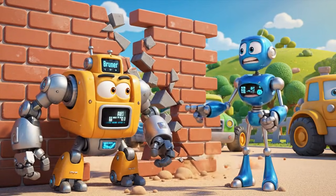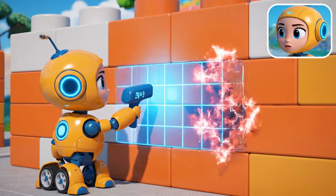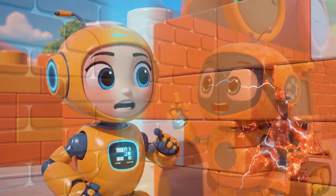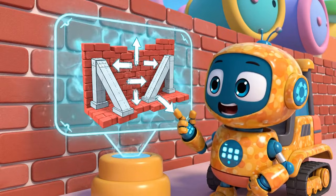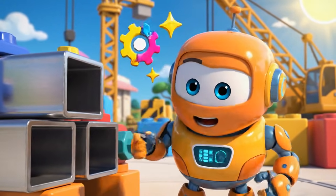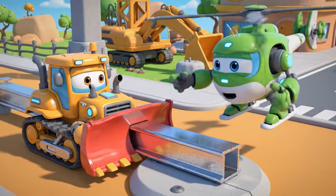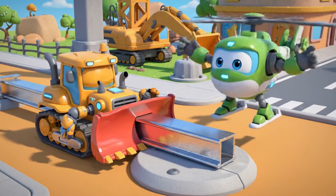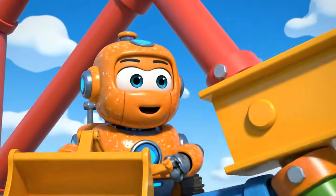No, Bruner — stop! You're making it worse! The wall has lost all its structural integrity. We need to support it from the outside — engineering! We need to build buttresses: angled supports that push against the wall to hold it up. Those beams — I can push them into place! I'll do it right this time! Little to the left, Bruner — perfect! Now push it against the base!